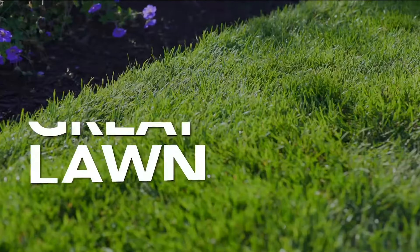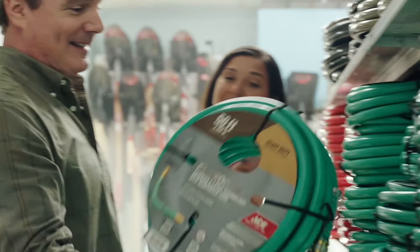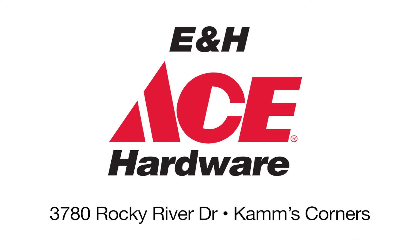Get instant savings with your Ace Rewards Card. From garden tools and lawn care to grills and patio furniture, get ready for spring now through April 15th at E&H Ace Hardware, 3780 Rocky River Drive in Cleveland.